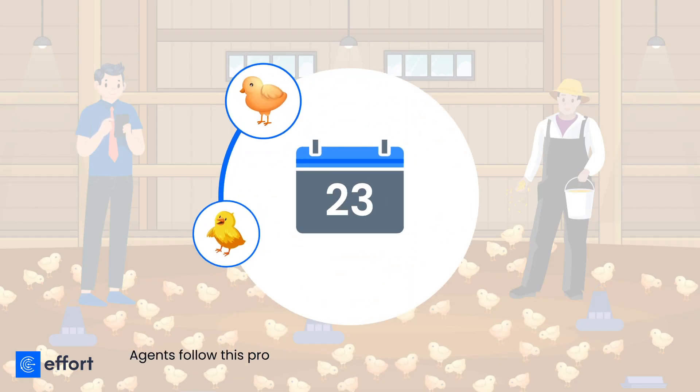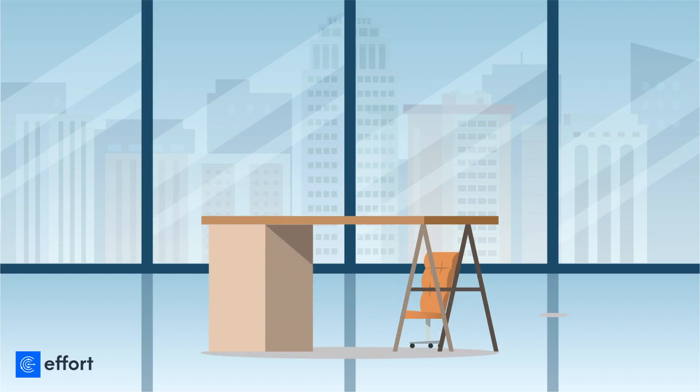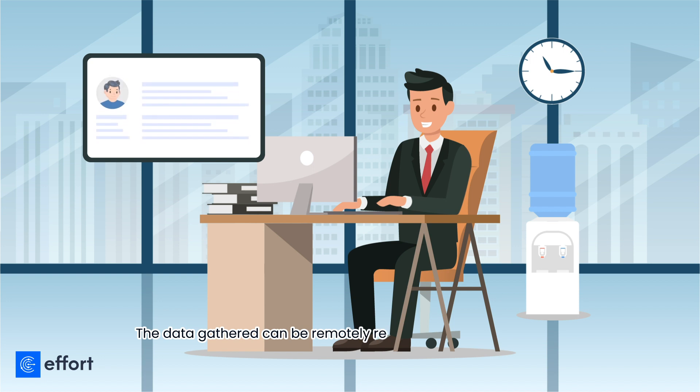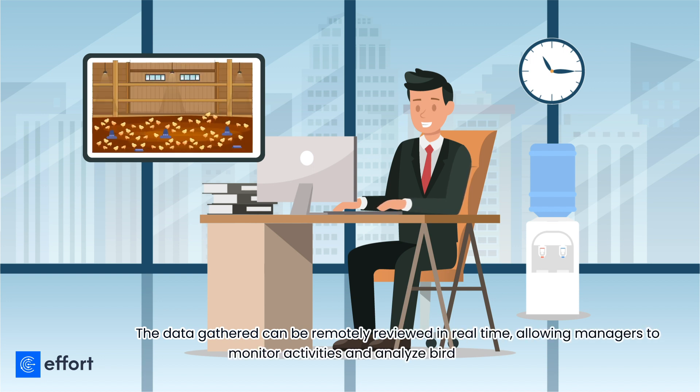Agents follow this process for 26 to 60 days, depending on the measure of growth. The data gathered can be remotely reviewed in real time, allowing managers to monitor activities and analyze bird growth instantly.